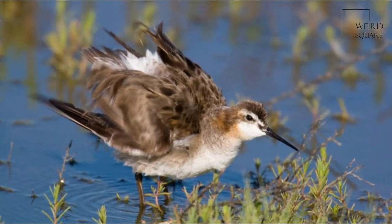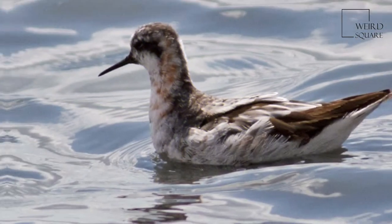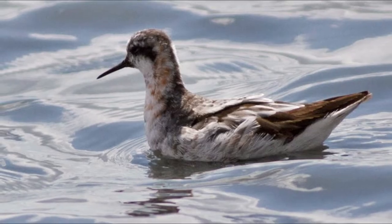Once it becomes too late in the breeding season to start new nests, females begin their southward migration, leaving the males to incubate the eggs and look after the young.